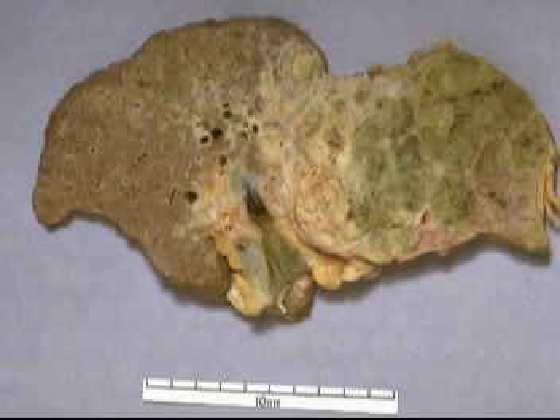Additional signs and symptoms include caput medusae, liver flap or hepatic tremor, constipation or diarrhea, dark urine, hypoglycemia, varices or hemorrhoids, spider angiomas, and a fruity or musty breath odor.